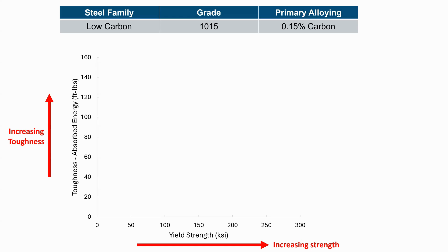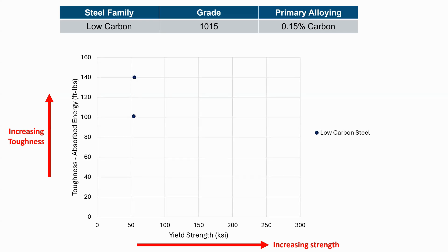The first steel I want to talk about is a low carbon steel — a 1015, which means it has about 0.15% carbon. When we plot the strength versus toughness of this particular batch, we find that in the hot rolled or normalized condition, it has relatively good toughness. If you were to buy steel from 10 different mills, you'd expect some scatter, but for the most part, low carbon steel has relatively good toughness. That's actually one of the reasons we don't often test the toughness of low carbon steel — we can just assume it's pretty good.